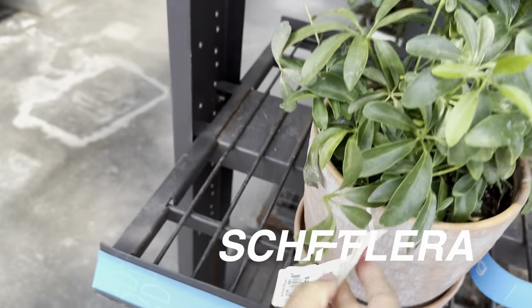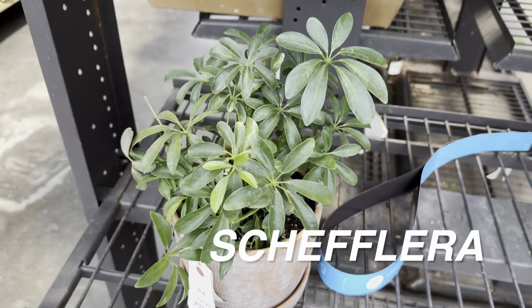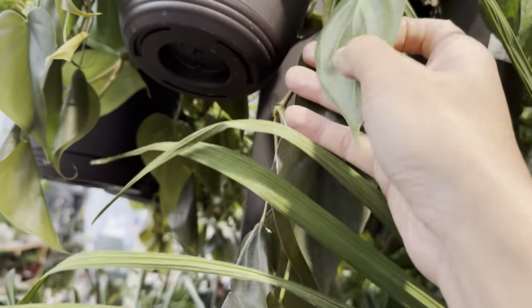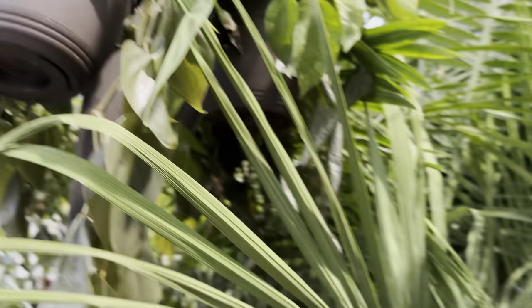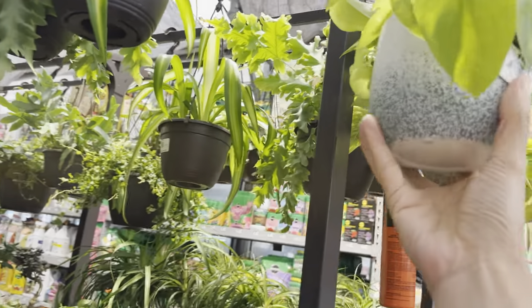We have another Urban Jungle Schefflera for $22.98 — a nice looking one. But if I'm going to get a Schefflera, I'd get the Amate — I like the leaf shape better. Then we have a nice Cordatum leaf or Philodendron heartleaf right over here, unfortunately cold damaged. And we have some more Majesty Palms. This is another Live Trends hanging basket of Epipremnum Aureum Neon — actually a nice looking Neon Pothos.